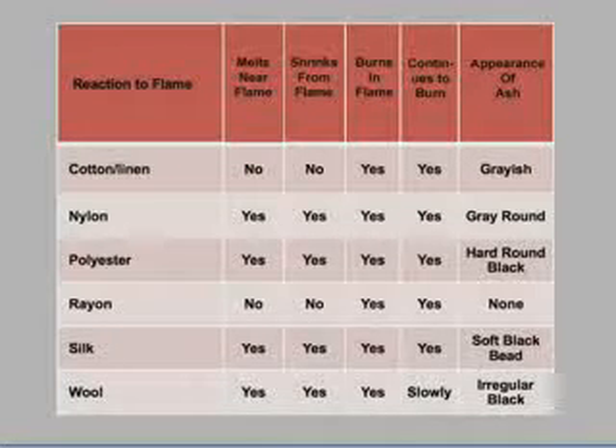One technique in Test Method 20 that provides a simple and quick test is the burning of the fibers. This test has a chart that describes the reaction of the fiber to a flame — whether the fiber melts when near the flame, shrinks away from the flame, or does not react to the flame. Also observed is whether the fiber burns when the flame is applied directly, whether it continues to burn, or whether it self-extinguishes or does not burn at all. Guidelines for the analysis of the ash are also provided. For example, if the fiber burns and a hard, round, and black residue forms, then the fiber is probably polyester or nylon.